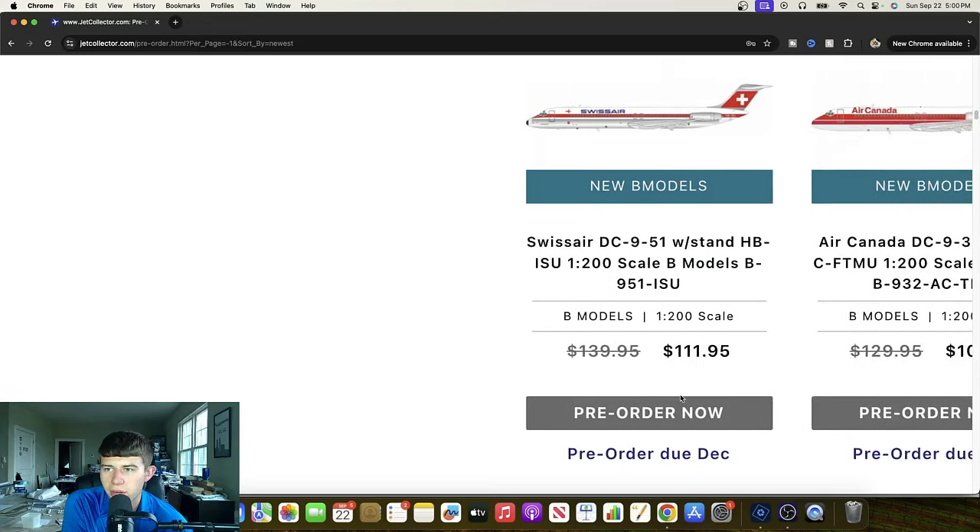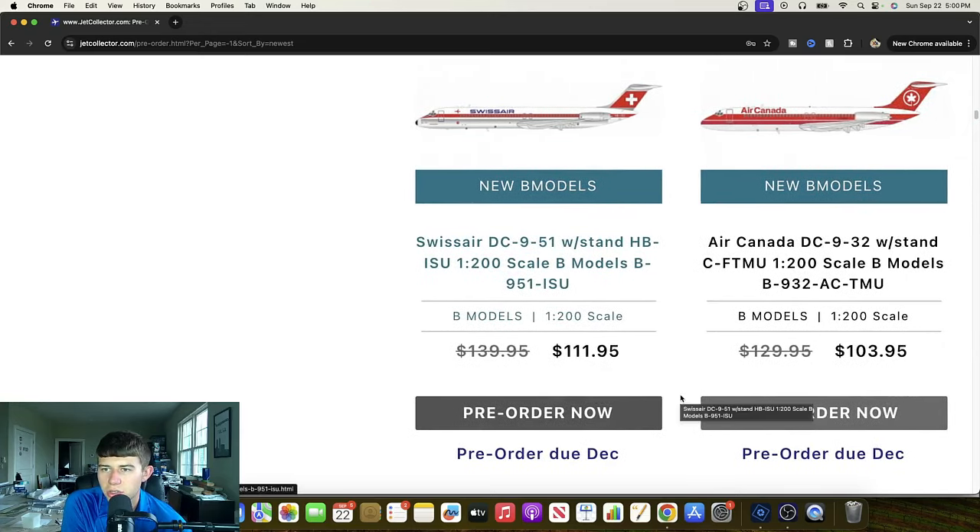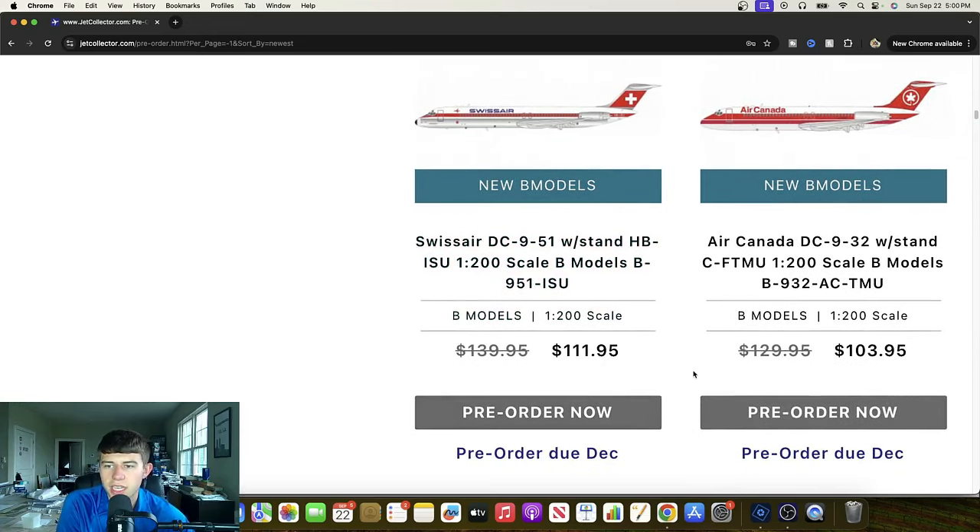Another DC-9-32, this one for Air Canada — Charlie Foxtrot Tango Mike Uniform. The older Air Canada liveries have really gotten some more representation lately, which has been cool. We've got a 767 with it, and maybe a couple of 747s, maybe even a 320. Great to get the DC-9 considering how popular these aircraft are. That's really impressive and definitely will prove powerful for everybody interested in this livery.